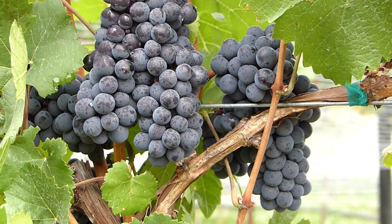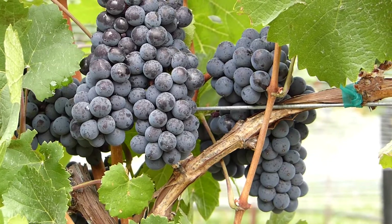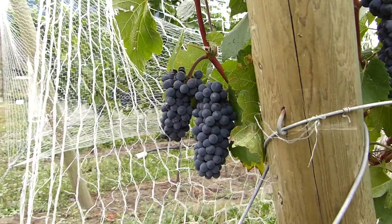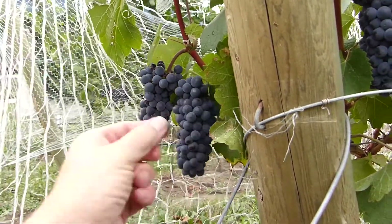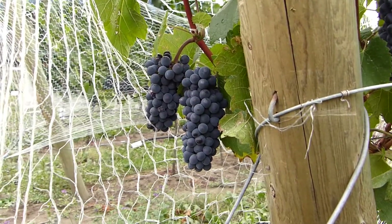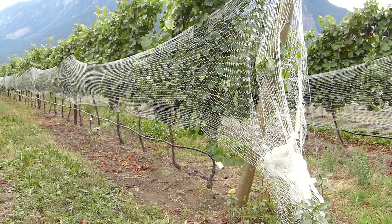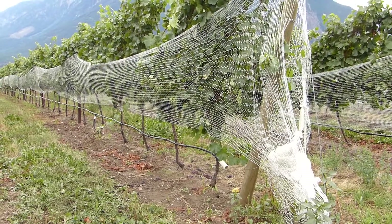In the vineyard things are ripening nicely. This is Pinot Noir. Even the leaves are starting to just turn a little color. Very sweet. Of course with ripe berries that means the birds are very interested in what's going on. So up goes the netting.